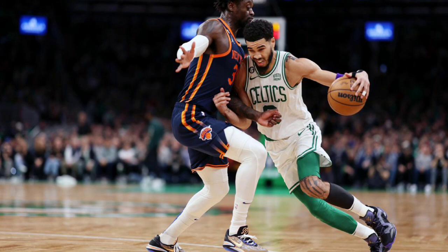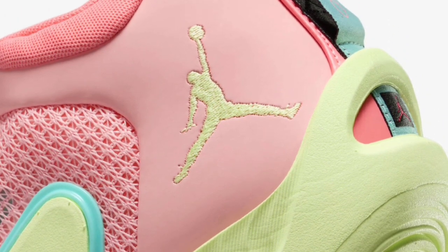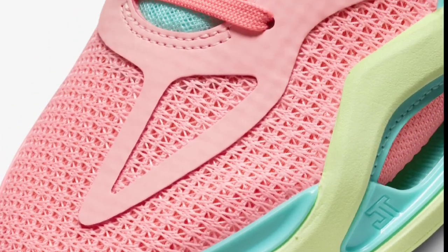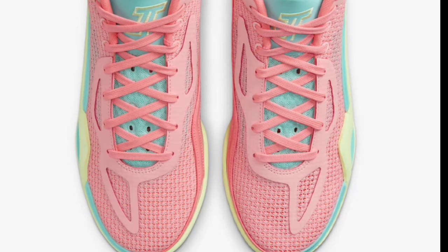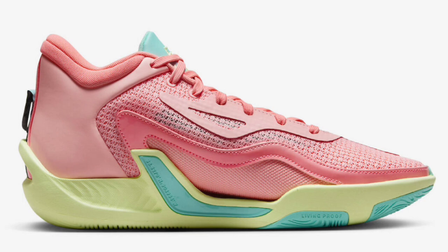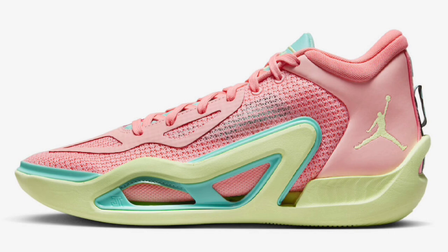They were very strategic with the releases when it came to these Jason Tatums. This one is the Pink Lemonade colorway, which dropped June 20th — perfect timing during summer vibes whether you're hooping on the court or wearing them for casual wear. Pink tint, barley volt, lava glow, and aura green was the color scheme. Much like other Tatum Ones, it has the JT logo on the tongues and Tatum zero on the heels, but this one has the lemonade graphic on the insoles for that pink lemonade vibe. From 1 to 10, this is definitely a 9 out the gate.